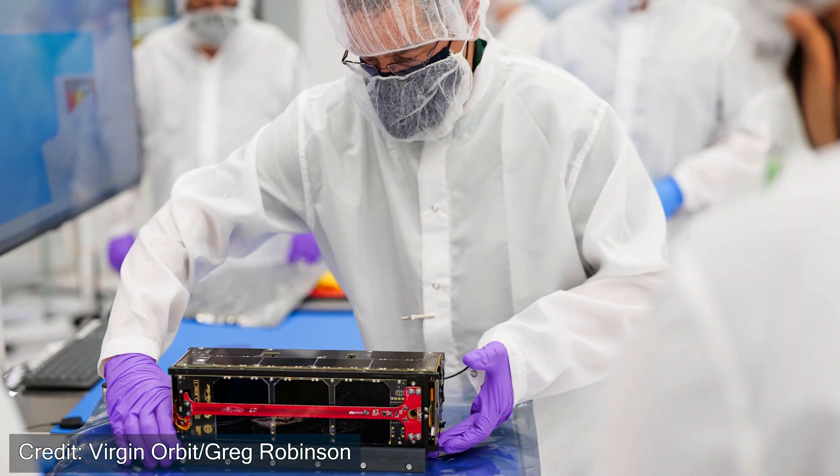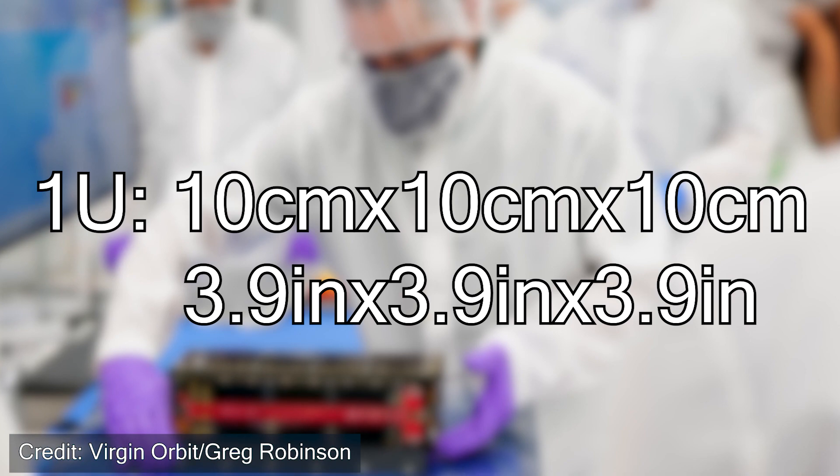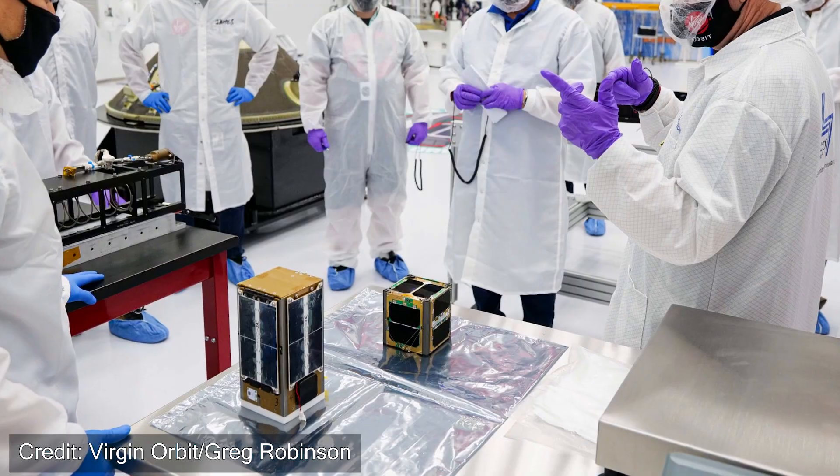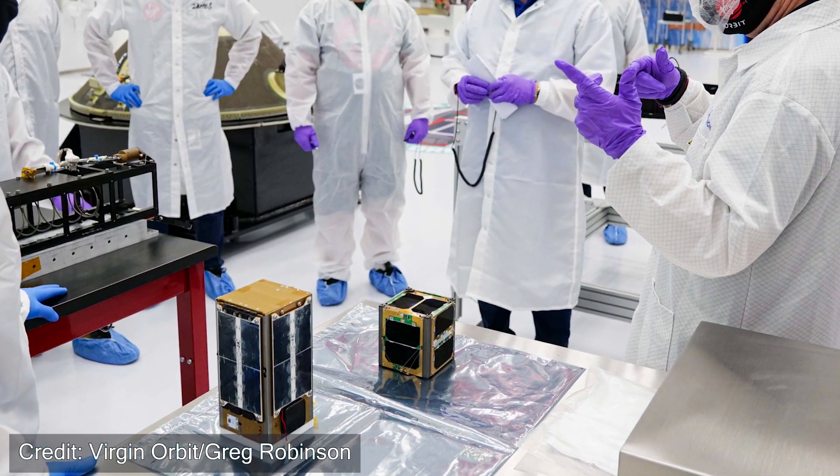If you don't know what a CubeSat is, it's basically a very small satellite, only having dimensions of 10 centimeters by 10 centimeters by 10 centimeters for a 1U CubeSat. For these payloads on board, NASA included nine satellites or CubeSats provided by universities and one provided by a NASA center. These satellites ranged in size from a little bit bigger than a baseball to about the size of a toaster — so these are really small.